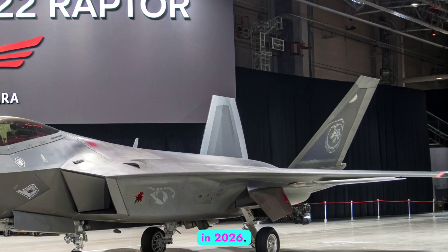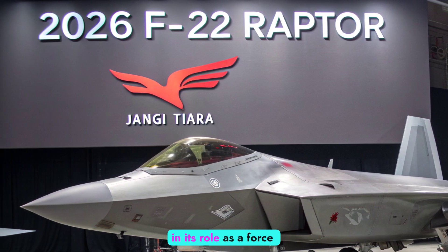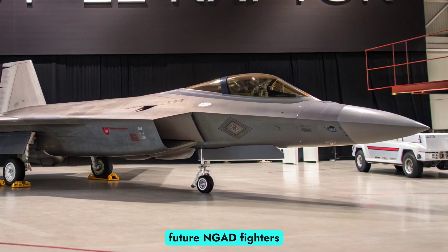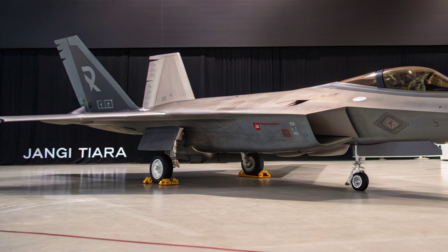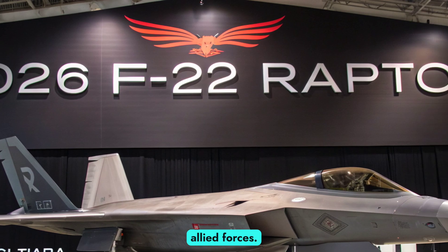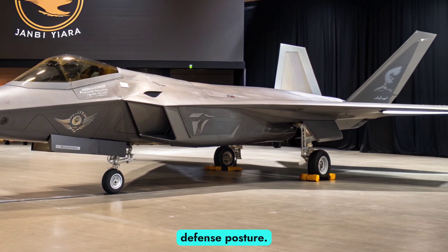In 2026, the Raptor's importance lies not only in its combat capabilities, but also in its role as a force multiplier. Working alongside F-35s, drones, and future NGAD fighters, it anchors a layered strategy of air dominance. Its speed, stealth, and firepower ensure it can neutralize threats before they endanger allied forces. Even as new aircraft enter service, the F-22 remains indispensable to America's global defense posture.